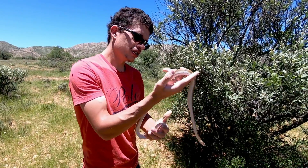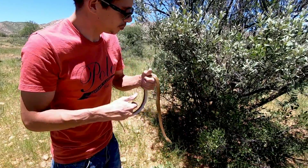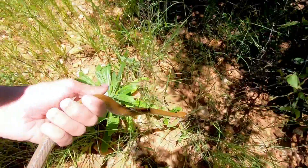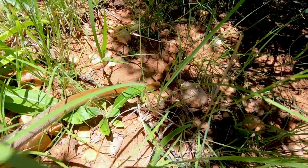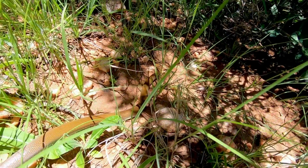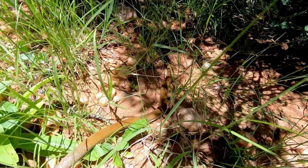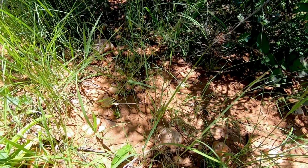You can see this guy is raring to go — he's not in the mood to be handled anymore — so we're just going to put him down and he should be on his way to freedom, and hopefully he won't be bothered again. This is without a doubt my favorite non-venomous species, and off to freedom he goes.